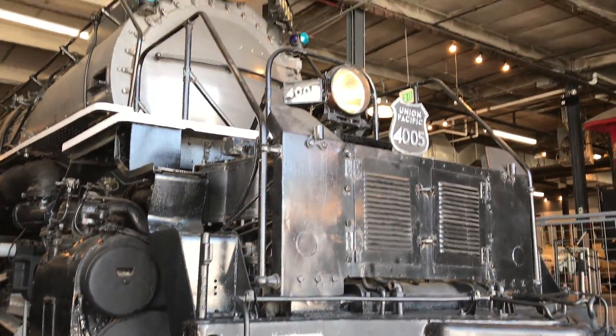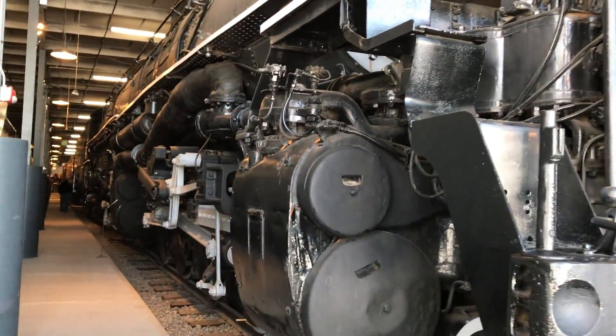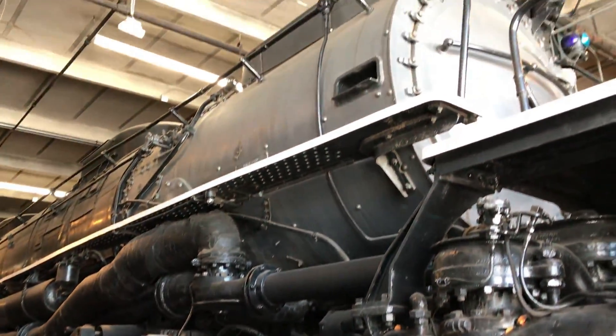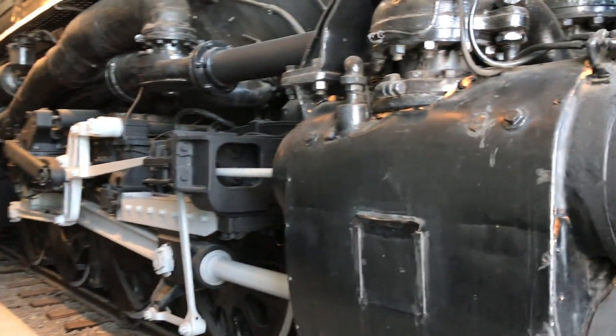4005 was part of the first class of 20 Big Boy locomotives numbered 4000 to 4019, delivered in 1941. It was donated to the Forney Transportation Museum and now resides indoors after being outdoors for quite a number of years.